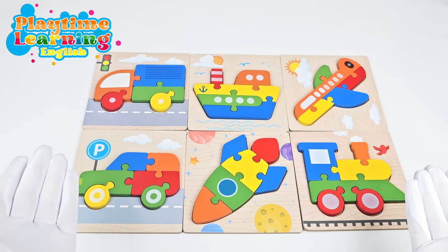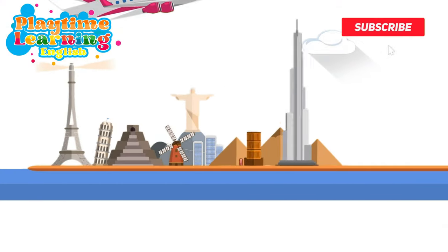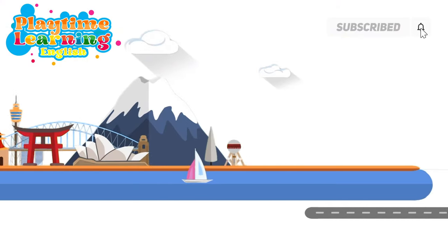Thanks for helping me put all the pieces back together. I hope you had fun today. Can't wait to see you next time. Bye!